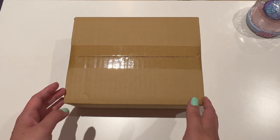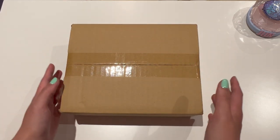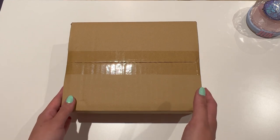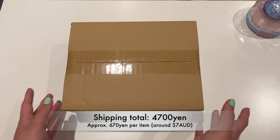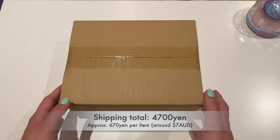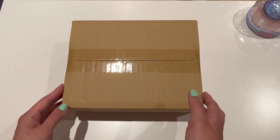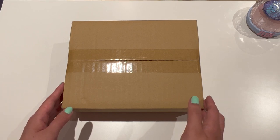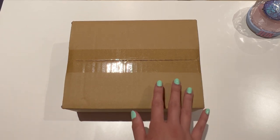The shipping is definitely cheaper than Buyee because the box is really small. If you guys remember my old Buyee videos, they would ship it in a giant box even with just photocards. So for 7 items, the shipping was 4,700 yen, which includes all of the taxes, and that's about $50 Australian — roughly $7 per item. It's not too bad compared to Buyee, and it's a good option if you want specific items that are only available on Mercari and you can't find them on Neokyo, because the shipping per item for Neokyo is about $2 to $3 compared to $7 for this.